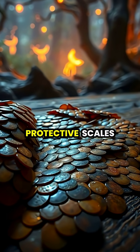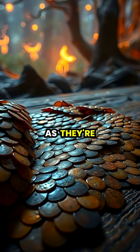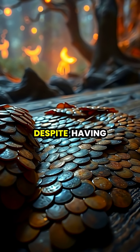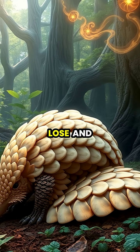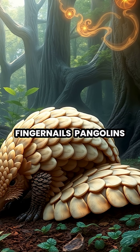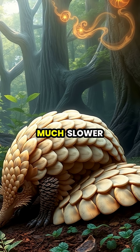Tragically, these protective scales have made pangolins the world's most trafficked mammals, as they're poached for use in traditional medicines despite having no proven medical benefits. Similar to how humans lose and replace their fingernails, pangolins naturally shed and replace their scales throughout their lifetime, though at a much slower rate.